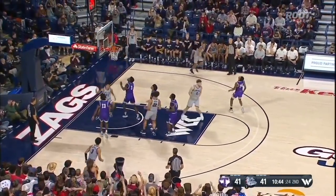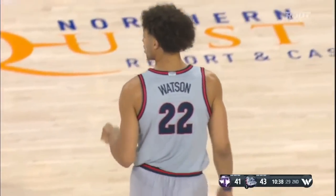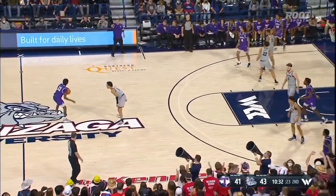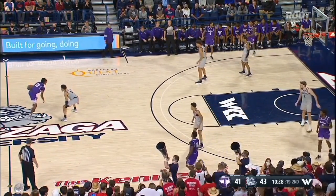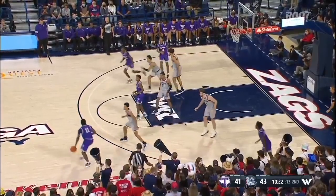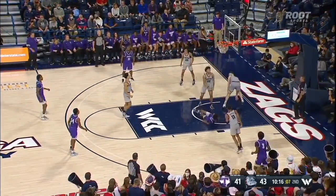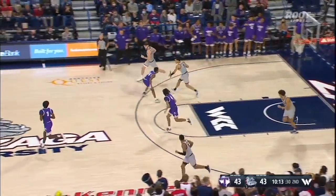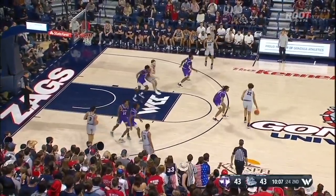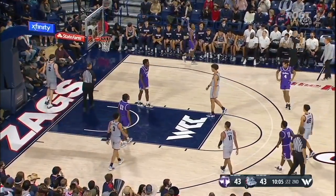Watson will drive into the paint. That's what we're accustomed to — easy buckets, open looks. Watson broke the press and then came to a controlled stop to find Bolton on the cut. He's been good all year with the pass — 18 assists on the year. When he plays within himself and slows down a bit, he's been really effective with the ball. Small drive — Timmy there to meet him. Small scored anyway. He's got 20 in the second half.